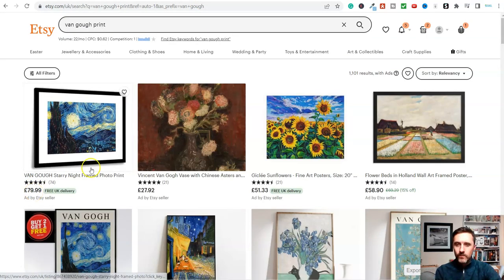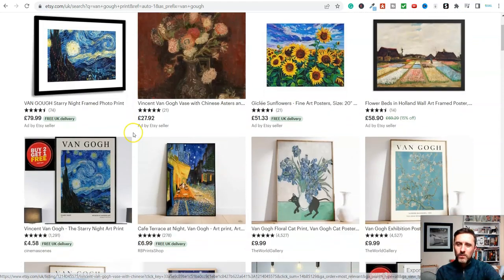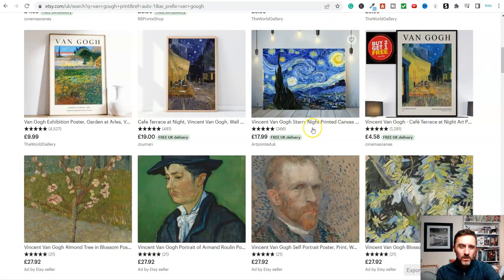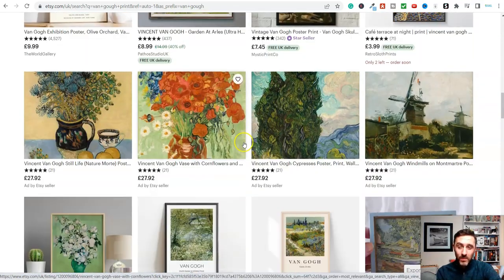Look at that - 80 pounds for that image. I'm in the UK so this is UK pricing, but if you log into Etsy wherever you are in the world, they'll show you the price in your currency. This one is 80 pounds and it's basically that image stuck in a frame. You can do this for free. We've got this print here selling for four pounds 58, and look at this - 1,291 feedback for this one. We've got this one over here with 4,000 sales. There's printed canvas and lots more - this marketplace is booming.